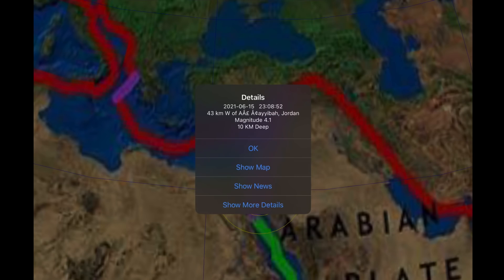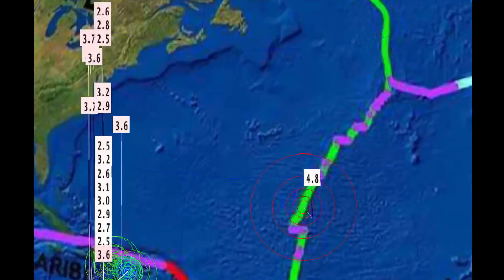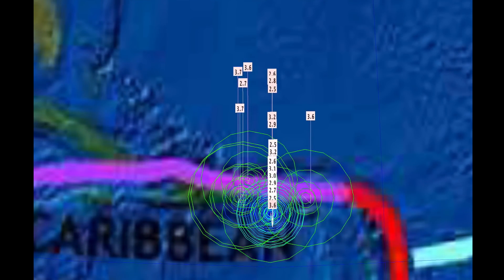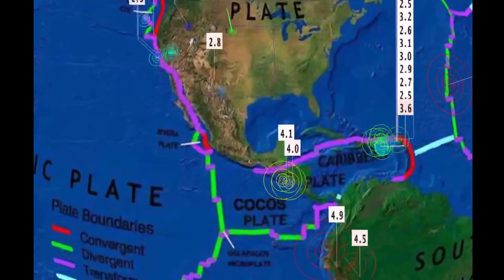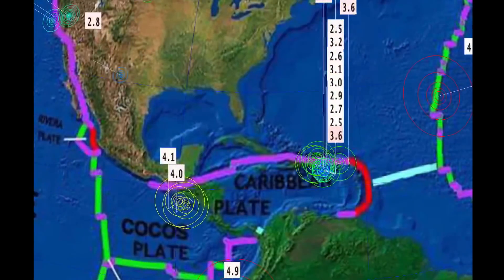I wonder what is going on there — we do have some pretty volatile political situations blowing up as well. A 4.8 on the Mid-Atlantic Ridge. Lots of activity through Puerto Rico and the Dominican Republic, spreading both west and east today with some pretty deep ones at 65 kilometer depth. Lots of activity in El Salvador and Nicaragua — 4.1 and 4.0.